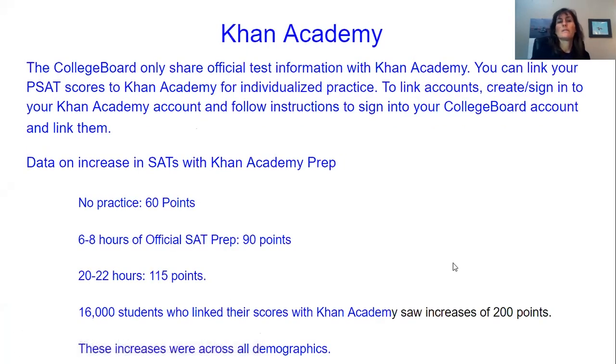Khan Academy is the only place that the College Board shares official test information — the College Board only gives it to Khan Academy — because they want everybody to have equal access to the best information. You can link your PSAT scores to Khan Academy and it will give you individualized practice. You and your friend could both be doing Khan Academy having linked your PSAT scores and you might be getting very different practice because you might have mastered some skills that your friend hasn't, or vice versa. To link the accounts, you first sign into your Khan Academy account or create one, and follow instructions to sign into your College Board account and link them.